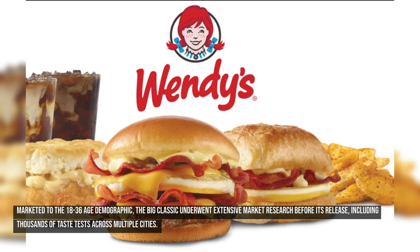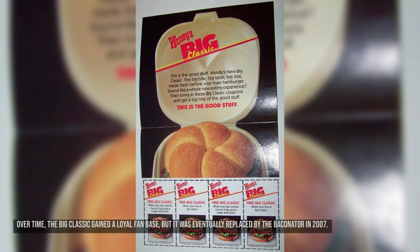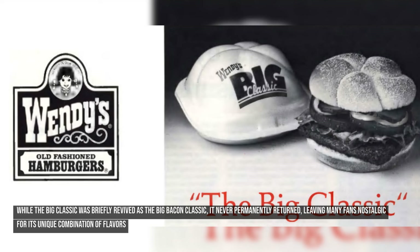Marketed to the 18-to-36 age demographic, the Big Classic underwent extensive market research before its release, including thousands of taste tests across multiple cities. It was launched to differentiate Wendy's offerings in a crowded fast food landscape. Over time, the Big Classic gained a loyal fan base, but it was eventually replaced by the Baconator in 2007. While it was briefly revived as the Big Bacon Classic, it never permanently returned, leaving many fans nostalgic for its unique combination of flavors.